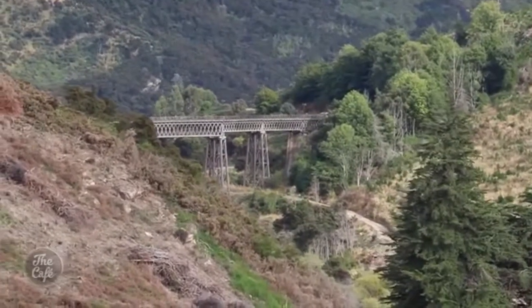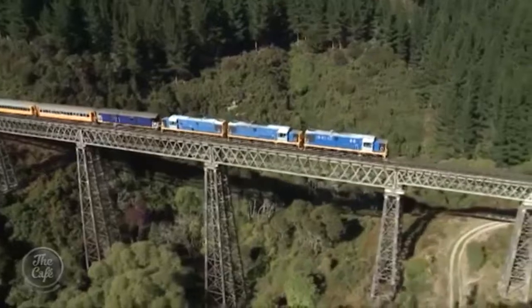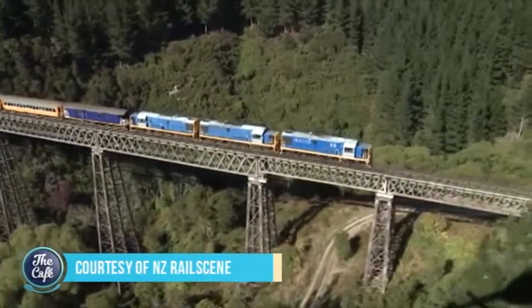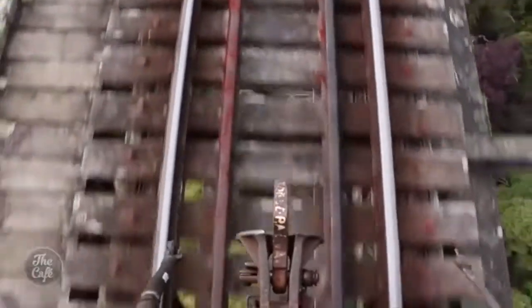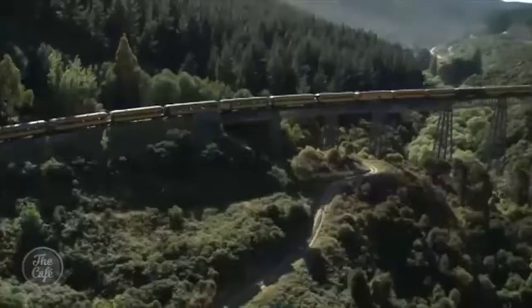Then our first glimpse of the Wingatui Viaduct. At 197 metres long, it's one of the largest wrought-iron structures in the southern hemisphere. We're 47 metres above the Maliki Stream.